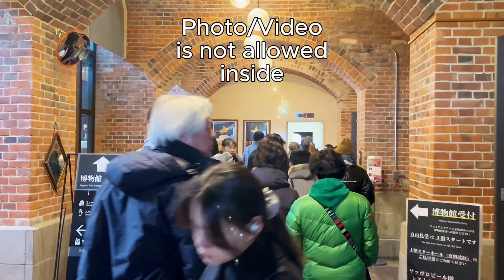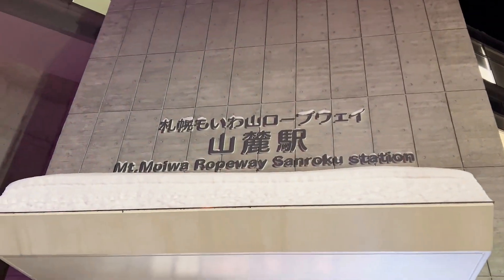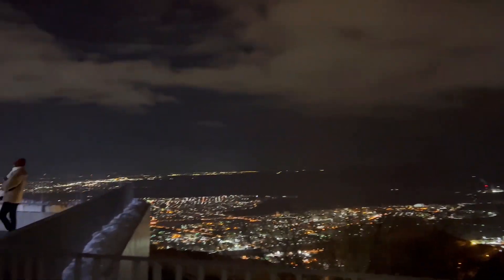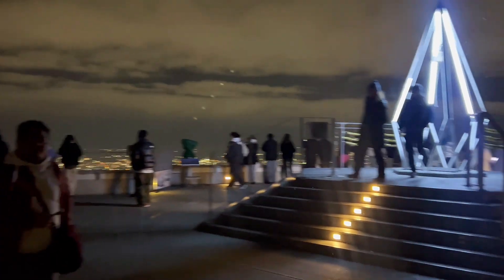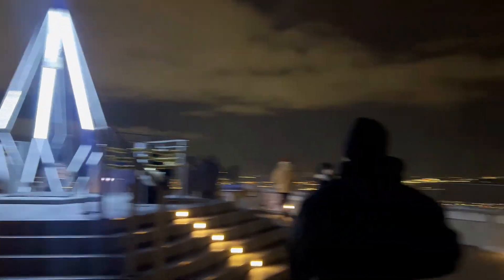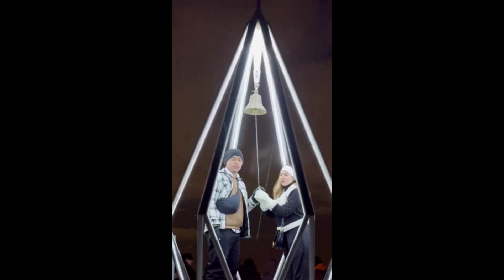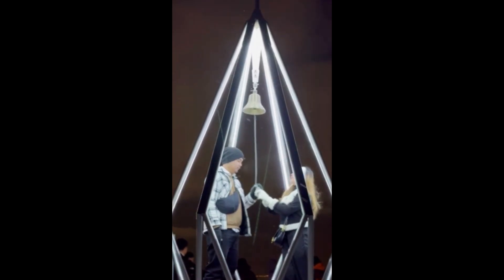Let's go inside. Gula! It's beautiful! It's beautiful!